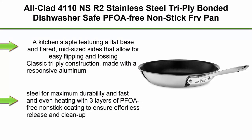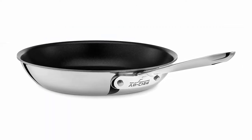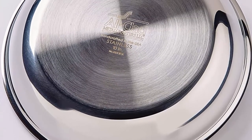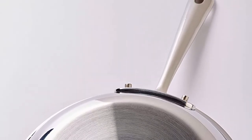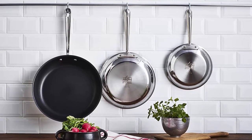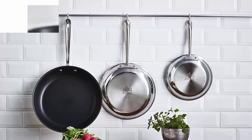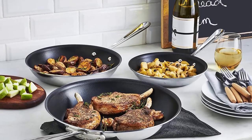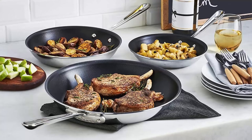Top 5: All-Clad 4110 NS R2 Stainless Steel Tri-Ply Bonded Dishwasher Safe PFOA-Free Non-Stick Fry Pan, 10-Inch, Silver. A kitchen staple featuring a flat base and flared mid-sized sides that allow for easy flipping and tossing. Classic Tri-Ply Construction made with a responsive aluminum core bonded together with 2 layers of durable stainless steel for maximum durability and fast, even heating, with 3 layers of PFOA-free non-stick coating to ensure effortless release and cleanup. Secured with riveted stainless steel handles, compatible with all cooktops including induction, and oven safe up to 500 degrees Fahrenheit.